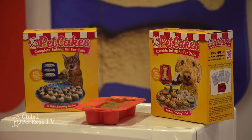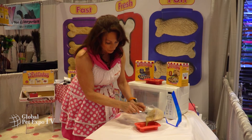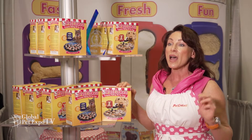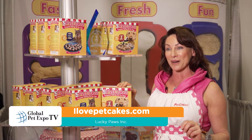I have a new product called Pet Cakes Baking Kit and it's for cats and dogs. It comes complete with a reusable pan that's bone-shaped for dogs and fish-shaped for cats, four cake mixes, two frostings, and yummy flavors like carob and cheese and healthy yogurt. You can find it at ilovepetcakes.com.